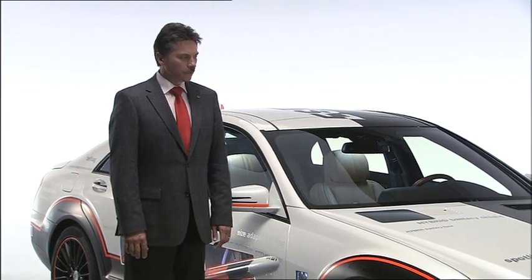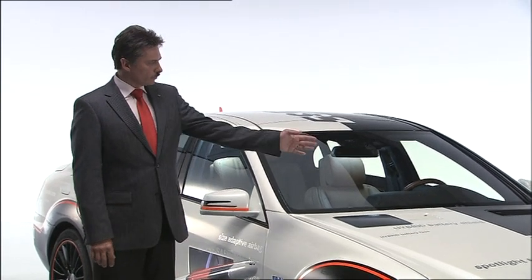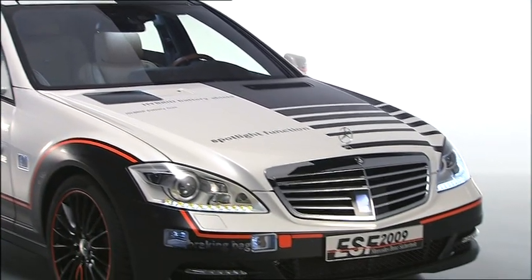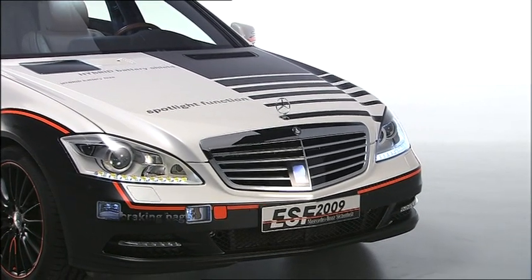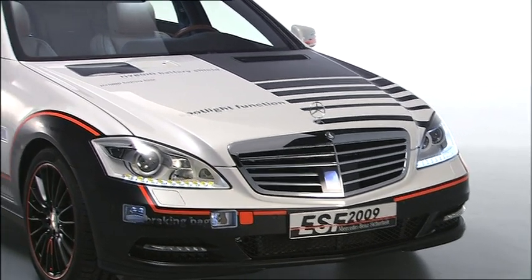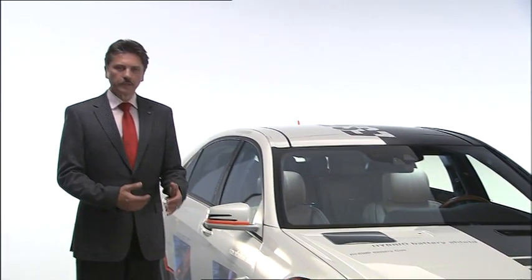Another system incorporated into the ESF 2009 is what we call the virtual protection zone, which is indicated by the black stripes on the bonnet. Shortly before an accident, the electronic systems are able to decelerate the vehicle, for example by full emergency braking, thereby reducing the impact energy and acting as a protective zone, so to speak.